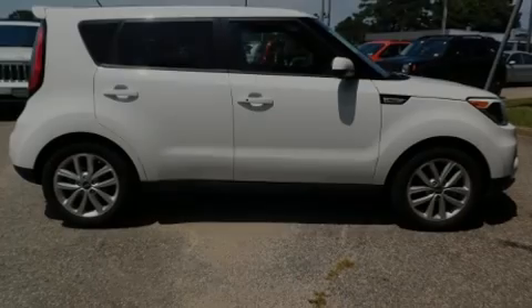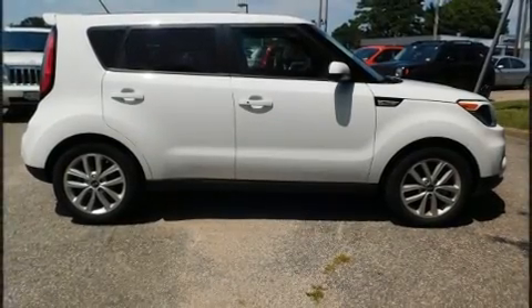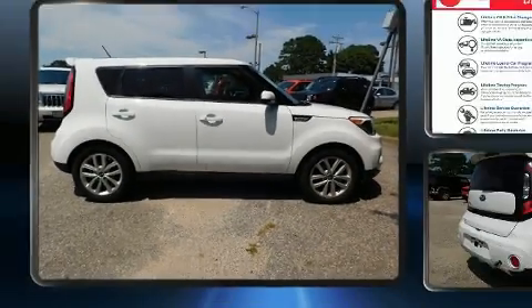Introducing the 2017 Kia Soul. This four-door, five-passenger hatchback still has less than 10,000 miles.